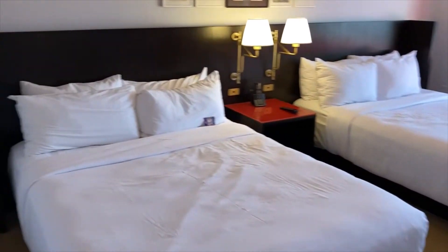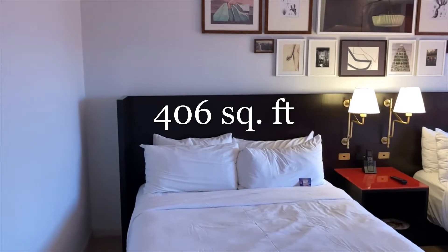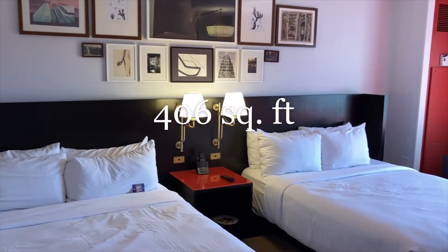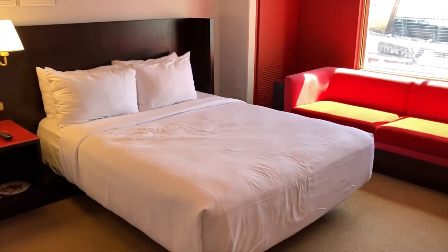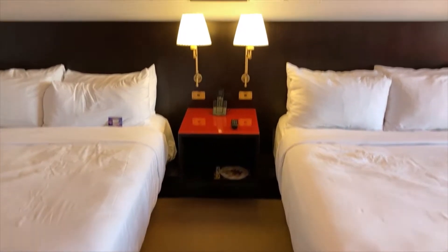So let's get a look at the room. This, as I said, is a standard two-queen room at Park MGM. The main selling point of this property obviously is the smoke-free factor — not only the rooms, but also the casino floor and all areas of the property.